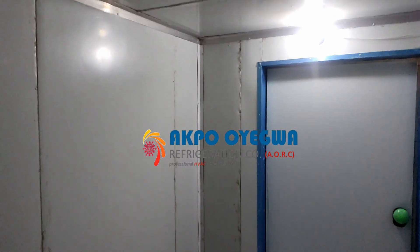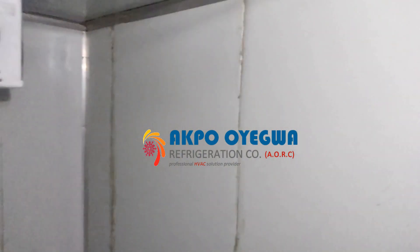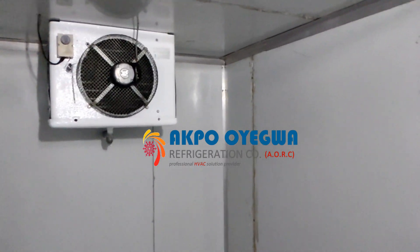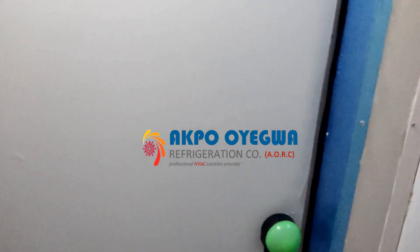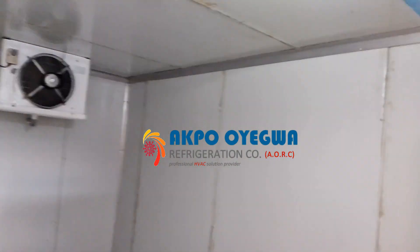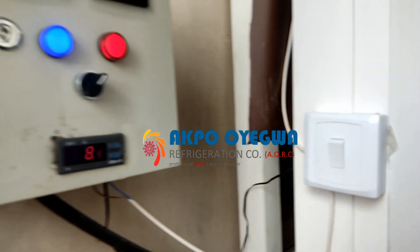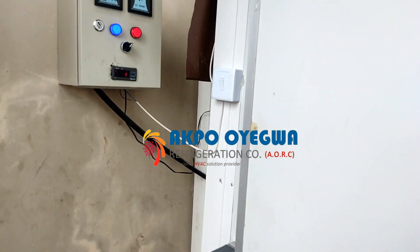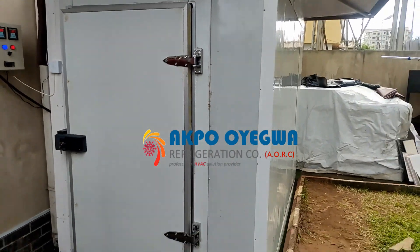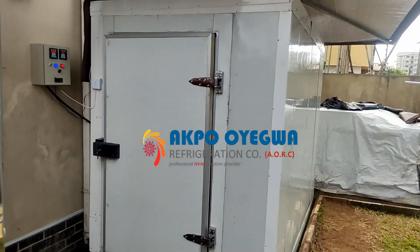It is cold in this cold room and it is working efficiently. It is also a solar powered cold room and it's working perfectly. As you can see, everything was installed perfectly. This is what we have done so far — a high quality cold room designed by Aqua Oyegua Refrigeration Company.